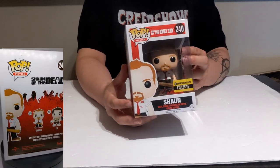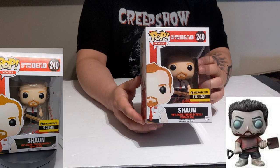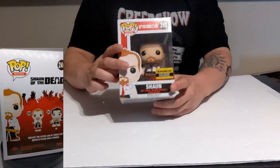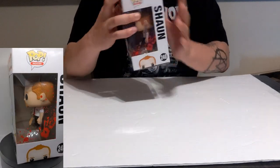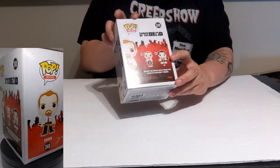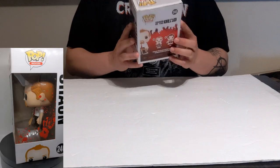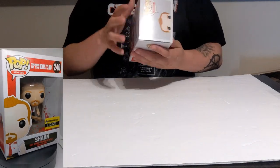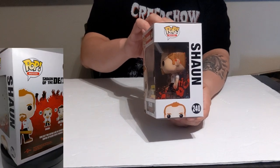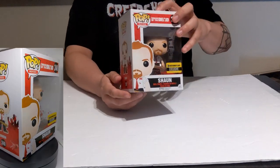Now my Ed figure has his buddy to hang out with — I can display them together. I still want Ed as a zombie and also the regular version of Shaun, which for some reason is more expensive than this one. I am going to collect the whole series though, basically them and their exclusives, and I think just Shaun in his zombie form. This is really good for a 2016 pop — the condition is pretty good.